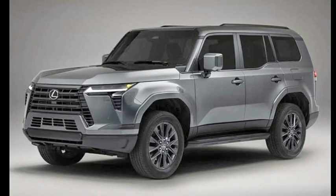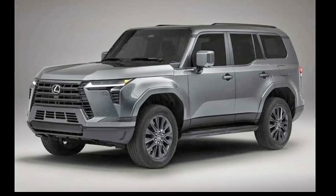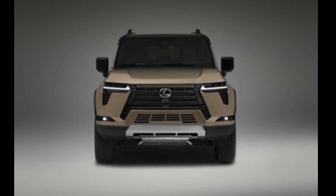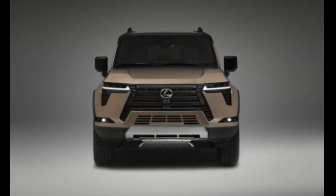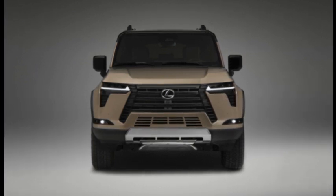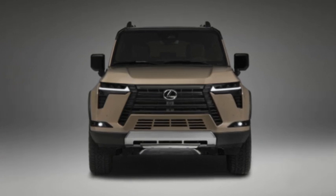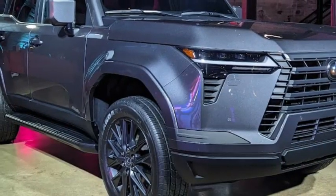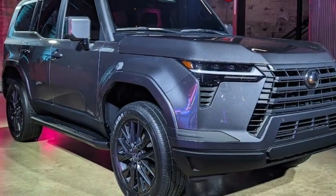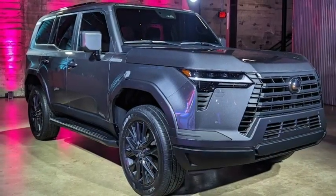The engine is mated to a 10-speed automatic transmission and a full-time 4WD system. Lexus estimates the 2024 GX 550 efficiency at 17 mpg combined, which is not much better than the outgoing V8. A gas/electric hybrid version is coming at a later time. The new twin-turbo V6 powertrain will allow the new GX to tow up to 8,000 pounds.